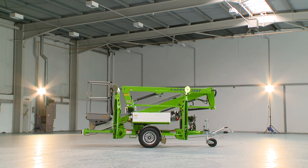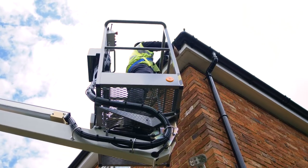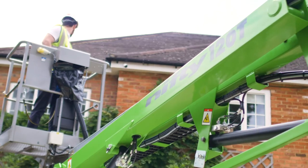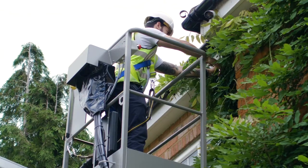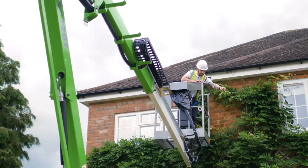So that's the TM-34T. It offers an unrivaled working envelope and delivers outstanding low-level outreach from a compact and maneuverable chassis, making it one of the most versatile trailer mounts available on the market today.